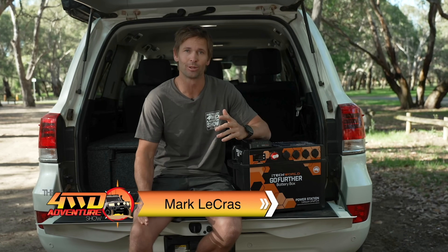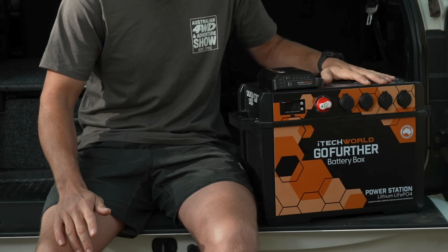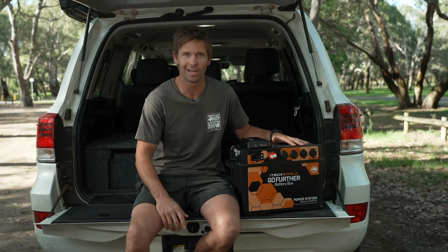When you're camping off-grid or travelling to remote locations, it's essential to have a compact and reliable power source with you. This is the Go Further Battery Box, a new product from West Aussie company iTech World.